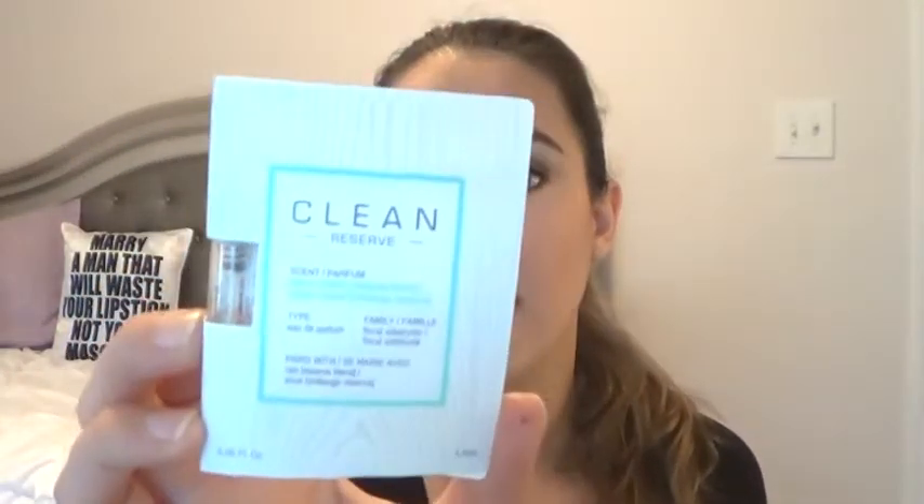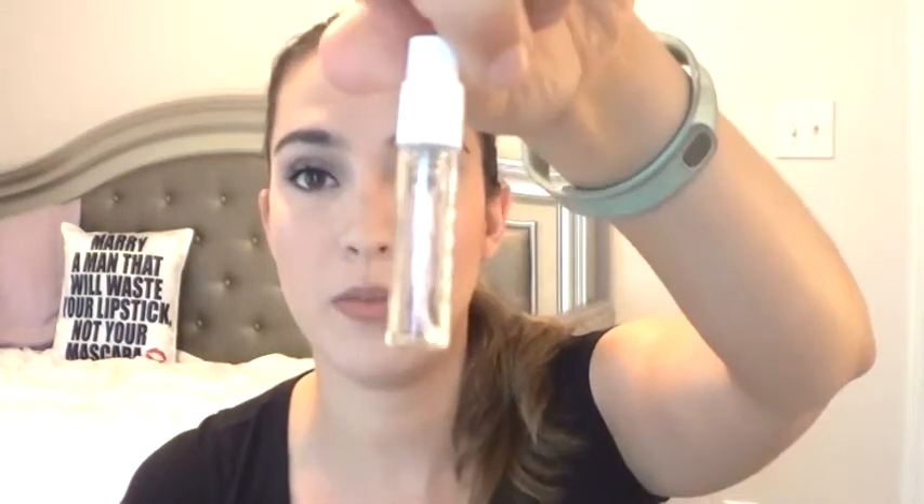The next thing is a fragrance from Clean — the Warm Cotton scent. It definitely smells like warm cotton and there is nothing left in the bottle. I tried to spray it on my body the first day and didn't like it. It really does smell like laundry, so I sprayed it all over my laundry and in my closet to spruce up my clothing. It was nice for that, but I would not purchase this scent.